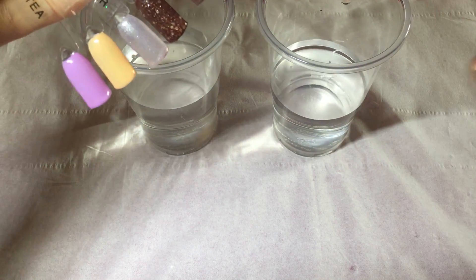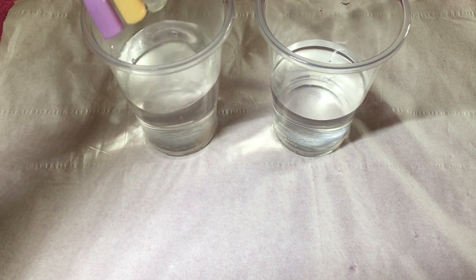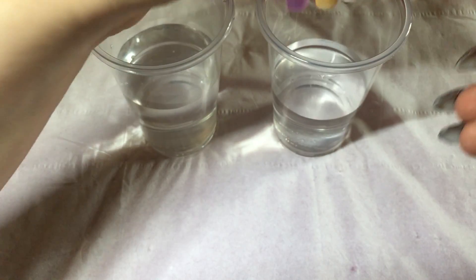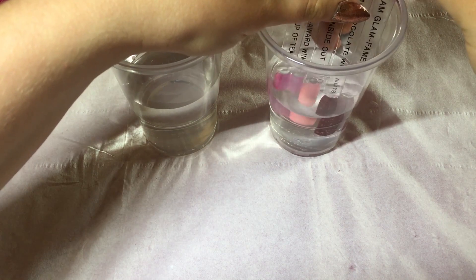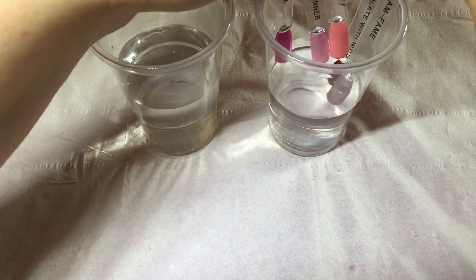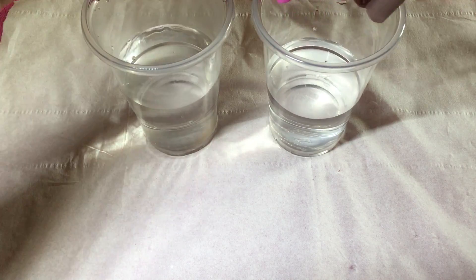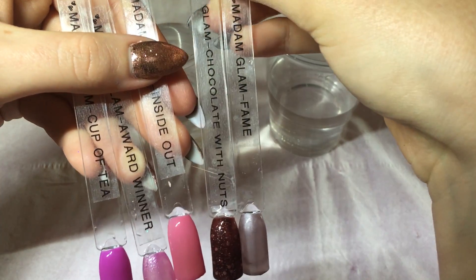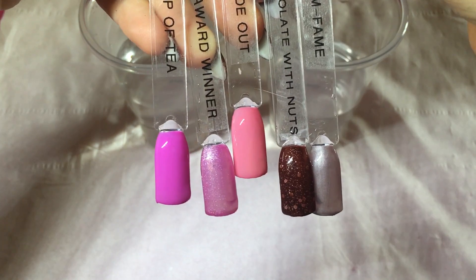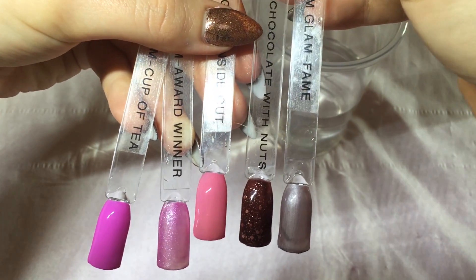Now that they're all swatched, I'm going to show you what they look like hot and what they look like cold. Let me just dunk them in there. So these are the hot colors, and then these are the cold colors. As you can see, these two are taking a little bit longer to change. I love them — I think my favorites are actually these three, probably because they're all pinks, but the color change is just so cool.